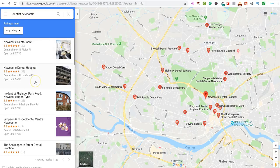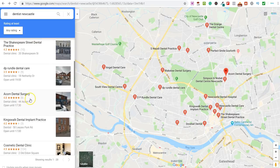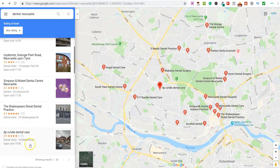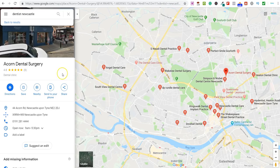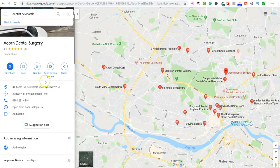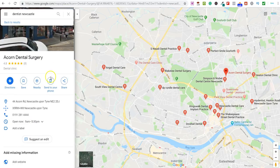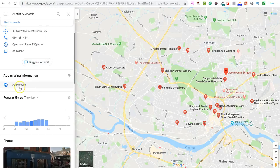So this is the first listing here — Acorn Dental Surgery. As you can see they've got a decent rating. Looking at this, they obviously are a business, they're a dentist, but for whatever reason they haven't updated their Google Maps listing. And you can also see that they don't even have a website. So there are two different things you could go ahead and offer to this company.